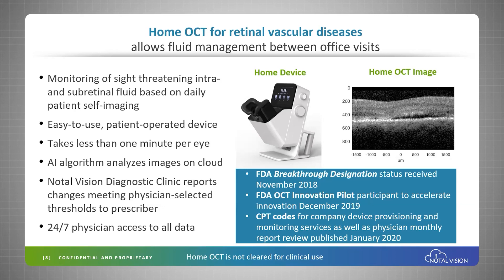The service is provided by our remote diagnostic clinic, where physicians have access to the images and analytics results 24/7. The device has already received breakthrough designation by the FDA, and we've been able to establish CPT billing codes that not only cover the services we provide, but also give physicians a billing opportunity every month for the review of images and analytics results.